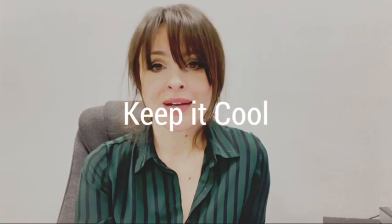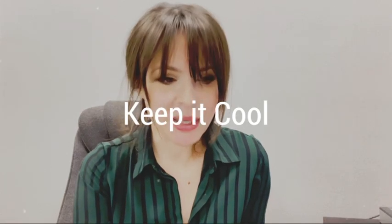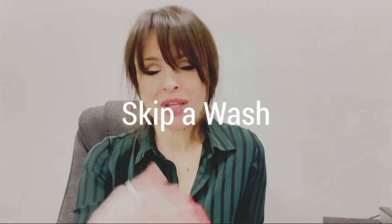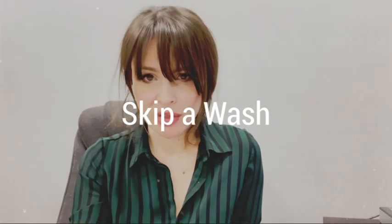Keep it cool. Hot water is not good for the hair, not good for the skin. So skip a wash whenever you can, because your hair sometimes needs those natural oils to protect the hair.